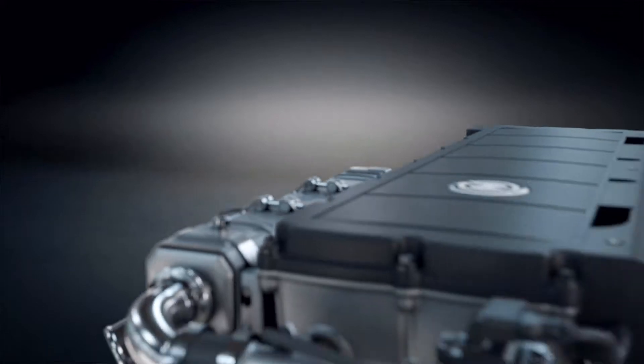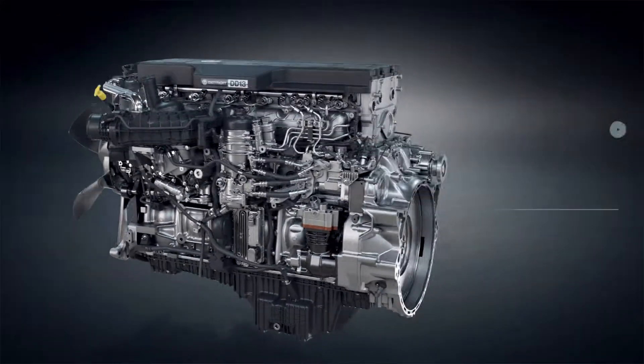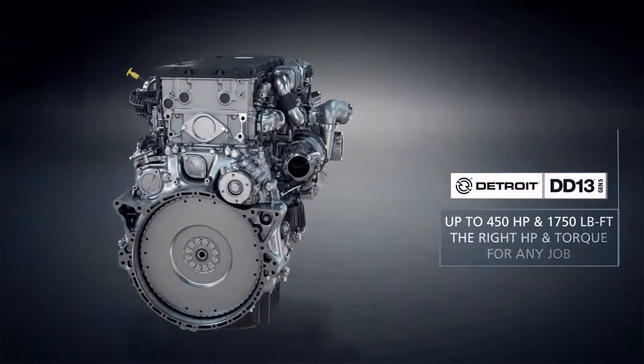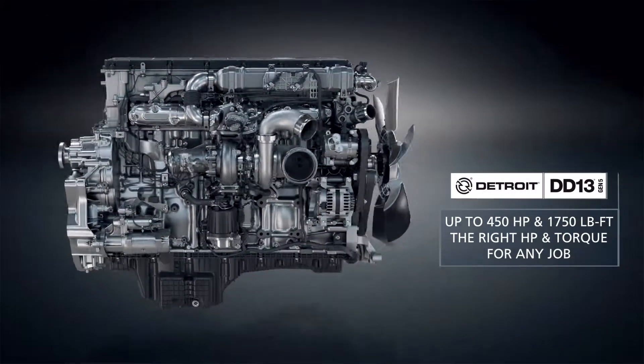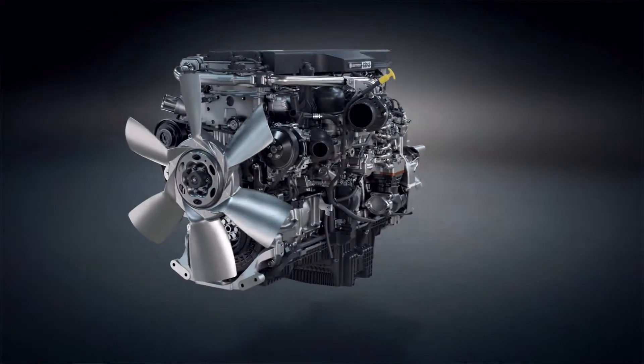The newly enhanced DD13 Gen5 IDP was designed with on-highway customers in mind, featuring new standard downspeed ratings, durability, and performance enhancements, providing increased efficiency and uptime over the road.